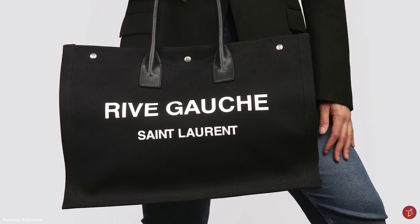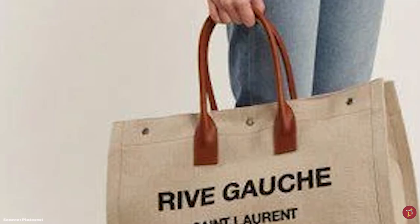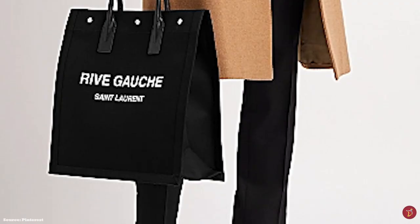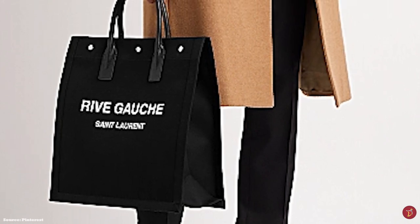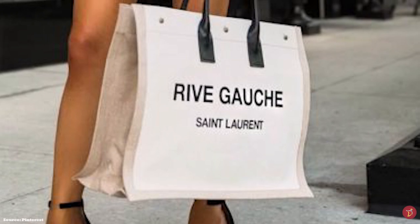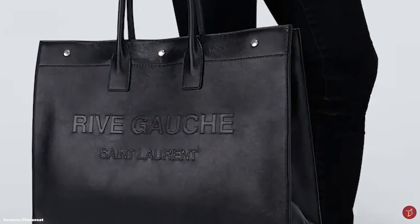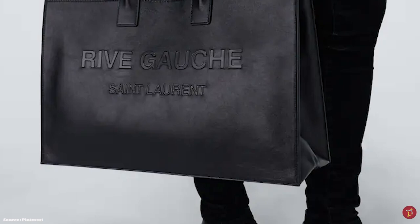The name Rive Gauche translates to 'left bank' in French. The bag is named after Saint Laurent's 1966 Rive Gauche ready-to-wear line, inspired by the bohemian lifestyle worn by residents of the Paris district on the left bank of the Seine. Yves Saint Laurent aimed to translate their look from streetwear to catwalk, encouraged by his left bank muses Lulu de la Falaise and Betty Catroux. The Rive Gauche name is also inspired by the first boutique he opened on the left bank in Paris' 6th arrondissement along the southern bank of the Seine.